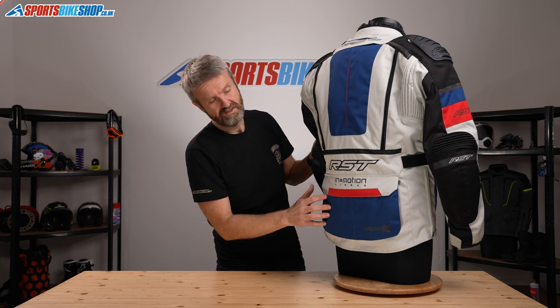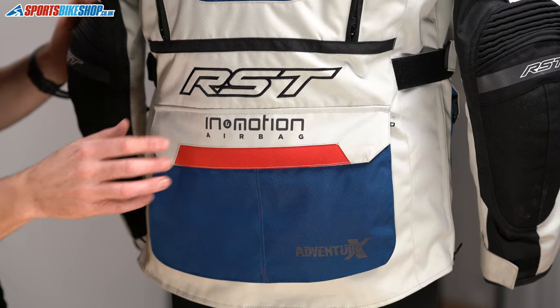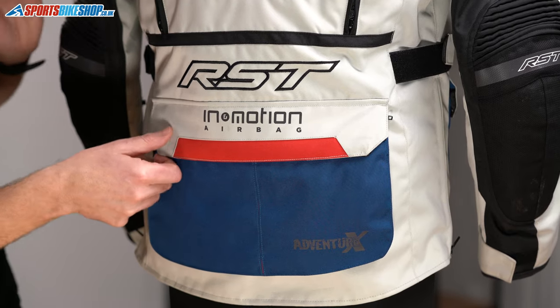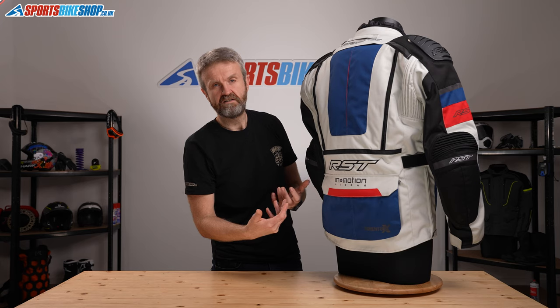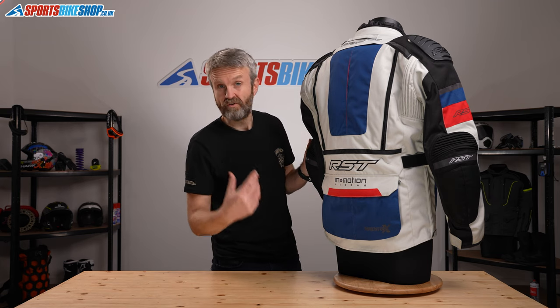The second pocket looks like a fairly traditional map pocket at the base of the spine, but this one differs slightly — you can remove it and it has an integrated strap, so you can use it as a separate carrying bag when you're off the bike to keep your essentials with you on tour.